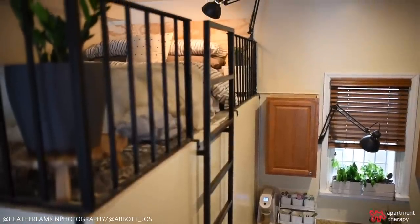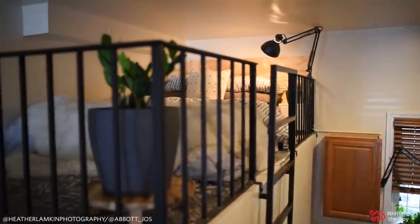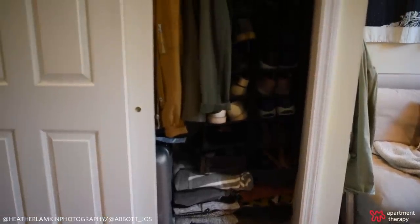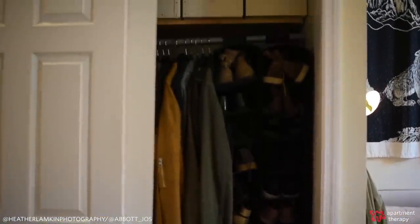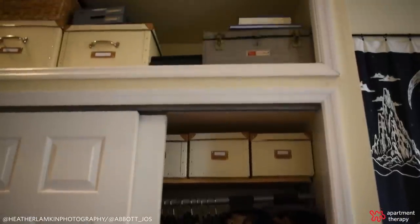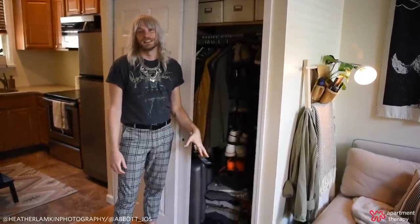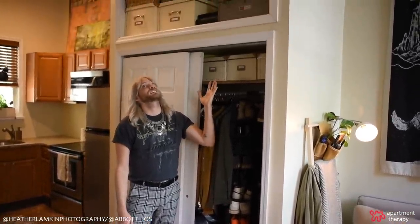One of the things that drew me to this apartment was this cool loft. It's awesome because it gets my bed up and out of the way so I can have a day where I don't make the bed. Living in a small space, clothing storage is always an issue, especially for me. I make this little closet do the most — you'll see sweaters stacked on the floor and then all the way up, more clothing stacked in boxes on boxes.